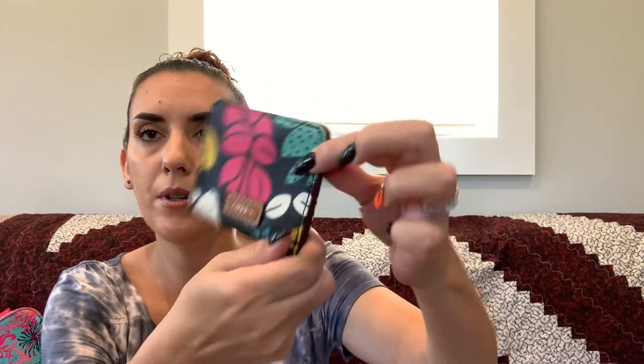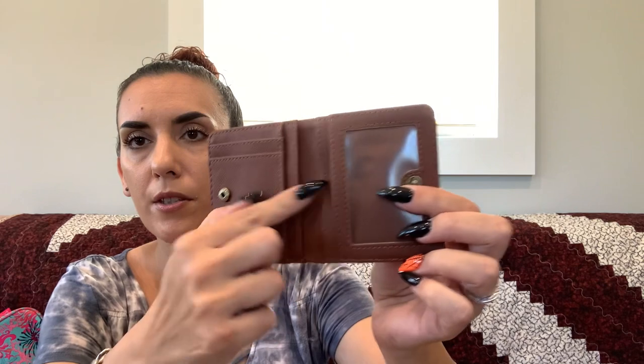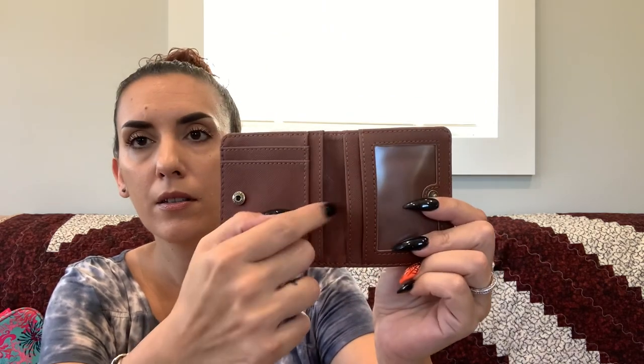Then we have the Fossil card wallet in that coated canvas Fossil likes to do — excellent condition. It has an ID window, multiple card slots, and a money slot. Super cute. Asking $12.